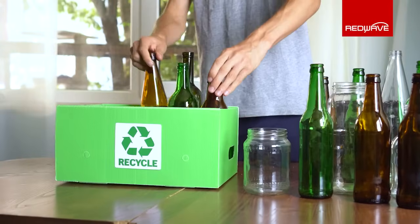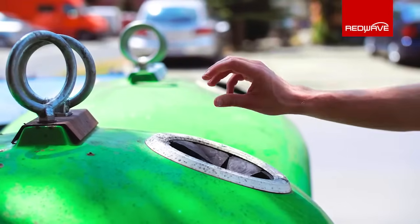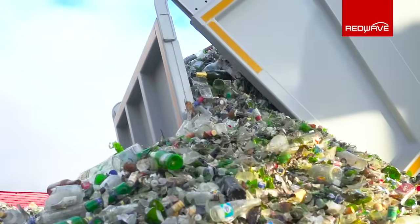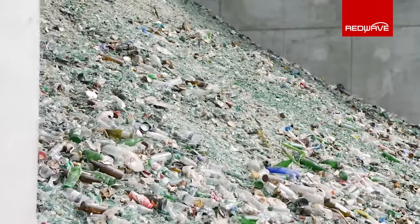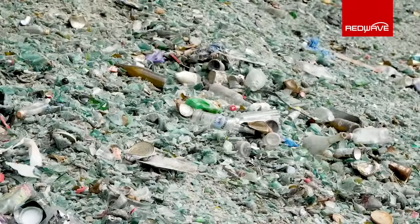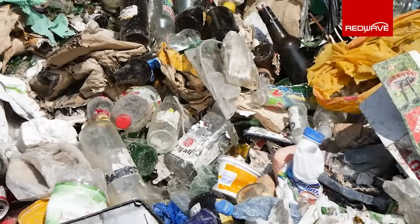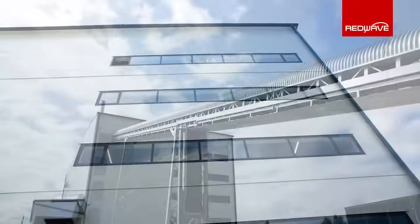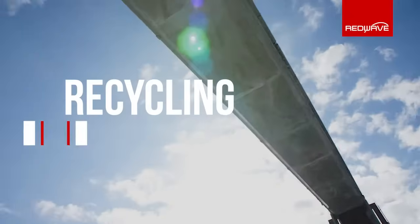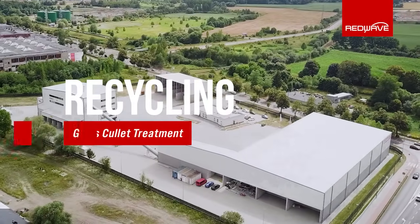Glass is a highly sustainable material. It can be recycled countless times without losing purity or quality. The recycling process starts with a collection of waste glass, either through bottle bank or dry commingled collection. In dry commingled collection, the glass is first separated from other recyclables at a materials recovery facility before it is transferred to the actual glass recycling plant. Let us look inside such a recycling facility and see how waste glass processing works.